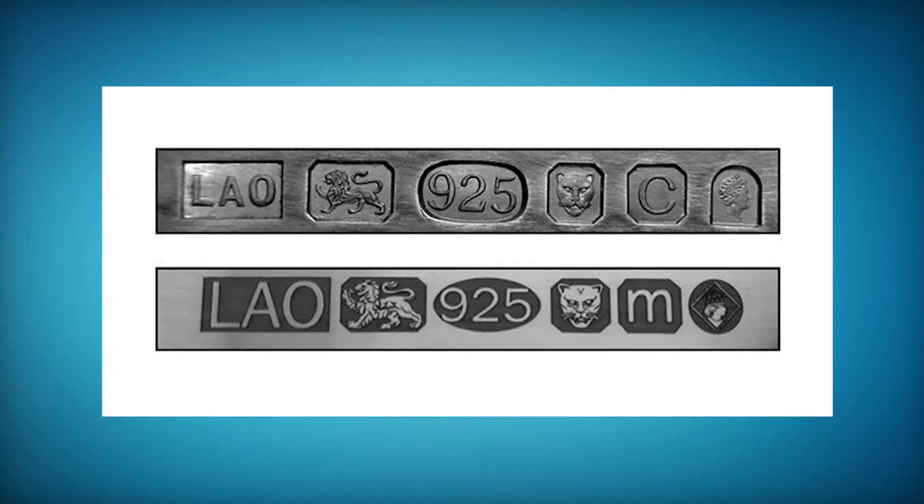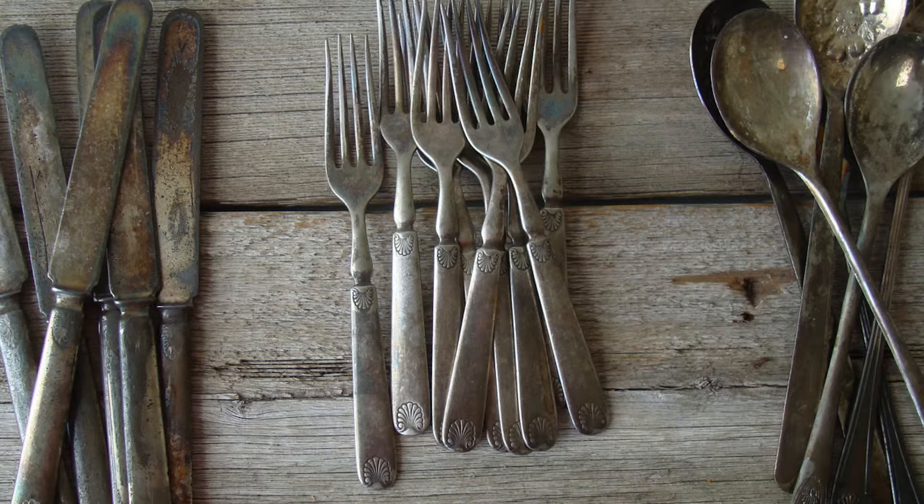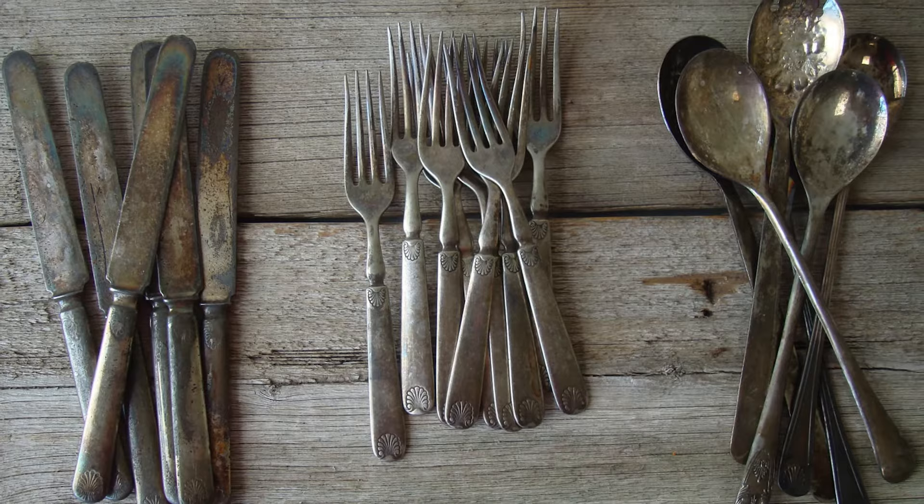Now let's move over to silverware and what to look out for. You want to make sure it is stamped with the number 925, which means 92.5% silver — that means it is sterling silver, so you're getting the real thing. The thing with silverware is it takes a lot of maintenance to keep it nice and shiny because it does dull over time and involves quite a lot of cleaning, so that's something to keep in mind.